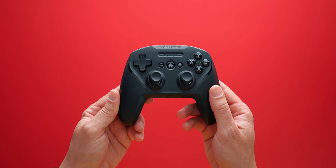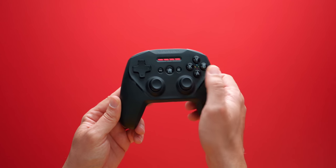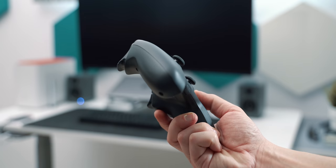Underneath the laptop stand, I keep my favorite Nimbus Plus controller by SteelSeries. This controller is one of my favorites because it's extremely ergonomic and built like a tank. I use it to play games on my iPad, and in most cases to control my teleprompter.